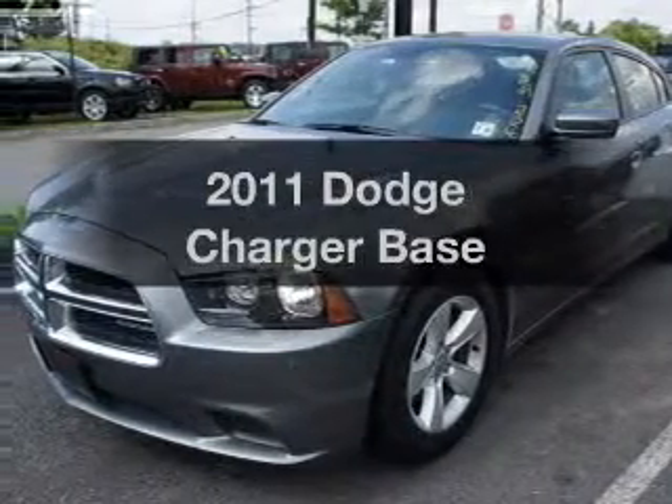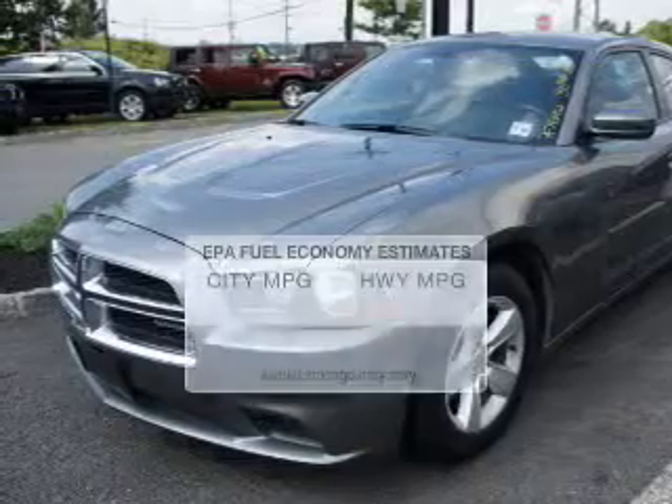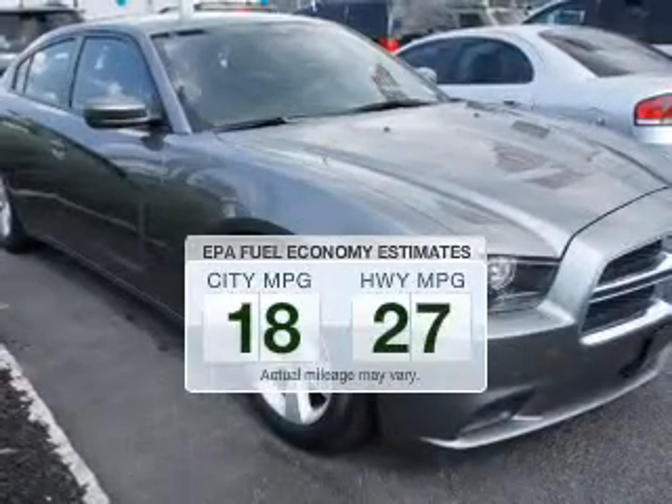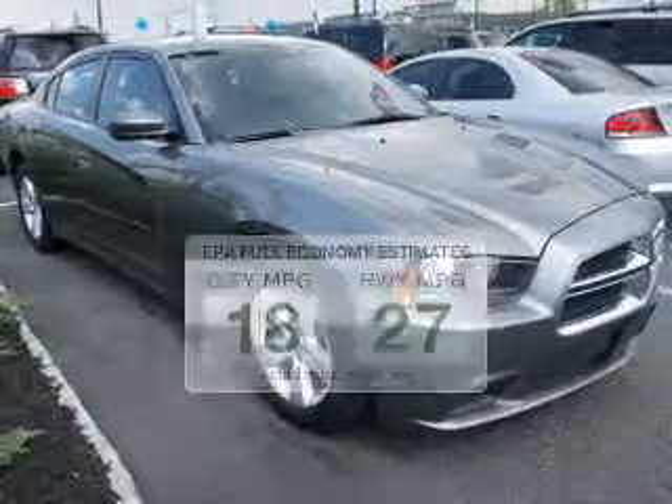Introducing the 2011 Dodge Charger. This is the set of wheels you've been looking for. Save your money — make less trips to the gas station to fill up your gas tank when driving this fuel-efficient vehicle.